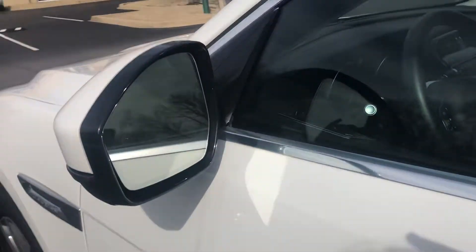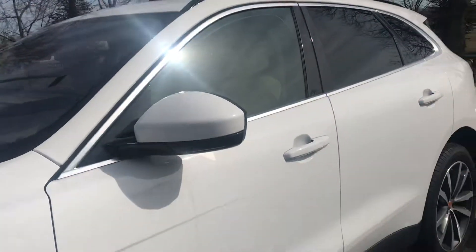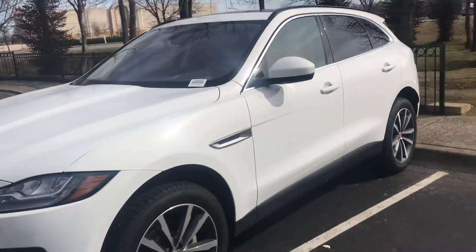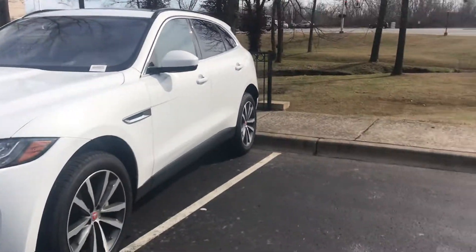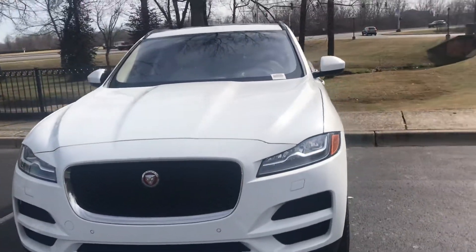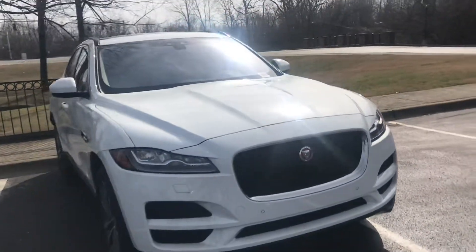Automatic high beam assist means when you're driving in the dark, the high beams automatically come on, and if a car approaches, they come back off. It has blind spot monitoring in the mirrors — if somebody's in your blind spot, a warning comes up. It also has keyless entry and emergency braking, so if you don't brake in time, it will brake for you.